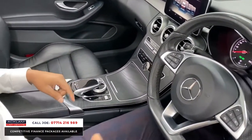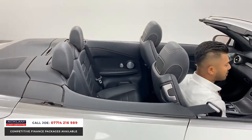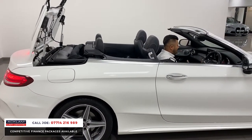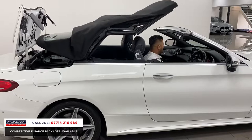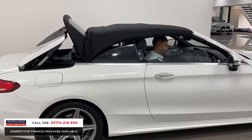Let me quickly show you the roof going up and down — it doesn't take long at all, just a few seconds with one button press. And you know what, because it's white with a black interior and AMG Line, when the roof goes up the car looks just as good, if not better. So you can use it any way you want. Road noise is absolutely minimal.